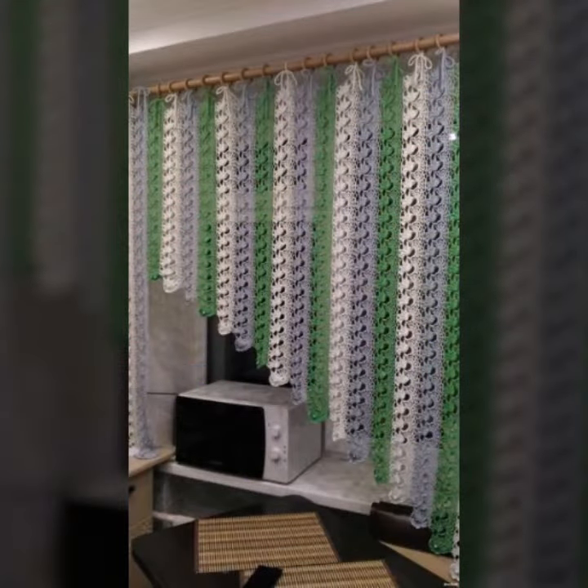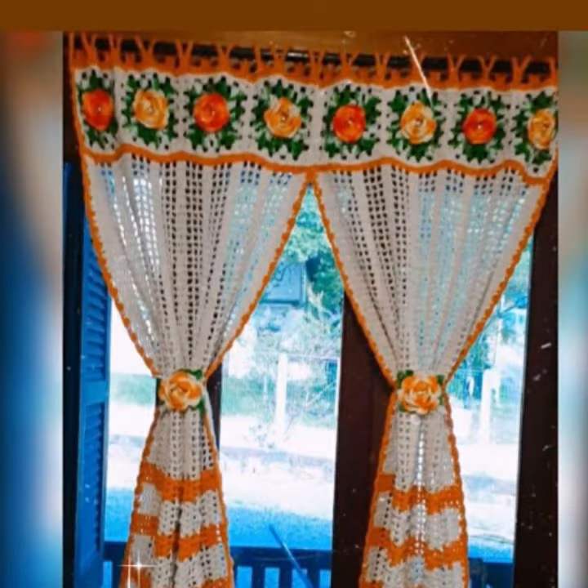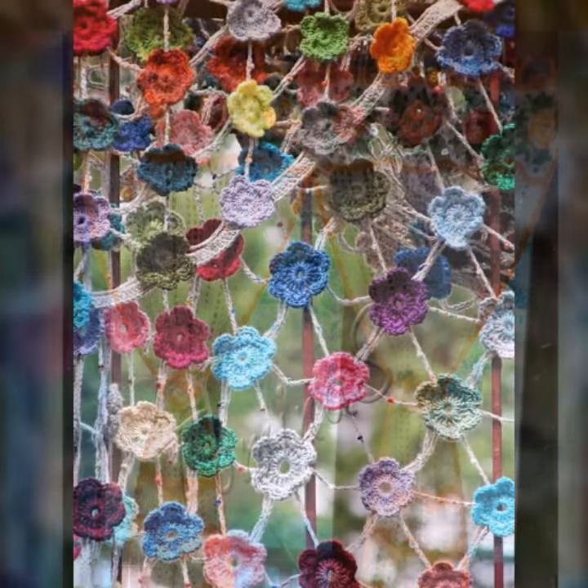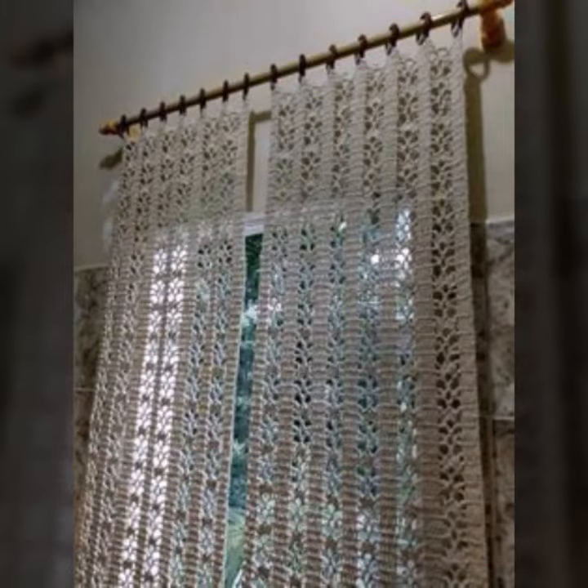Beautiful designs, beautiful ideas. So friends, how are you? I'm fine, I hope you are enjoying the best condition of health. I am back again with the most stylish, most demanding collection of beautiful and trendy crochet cotton designs.